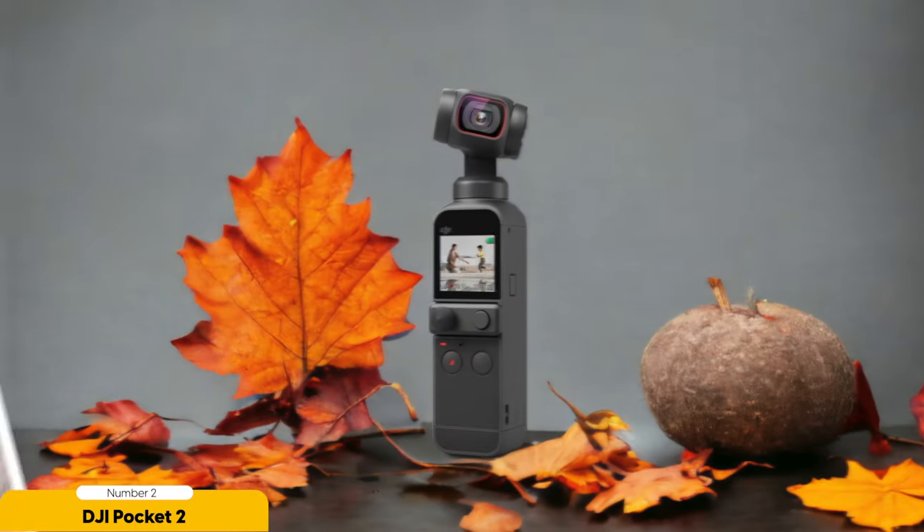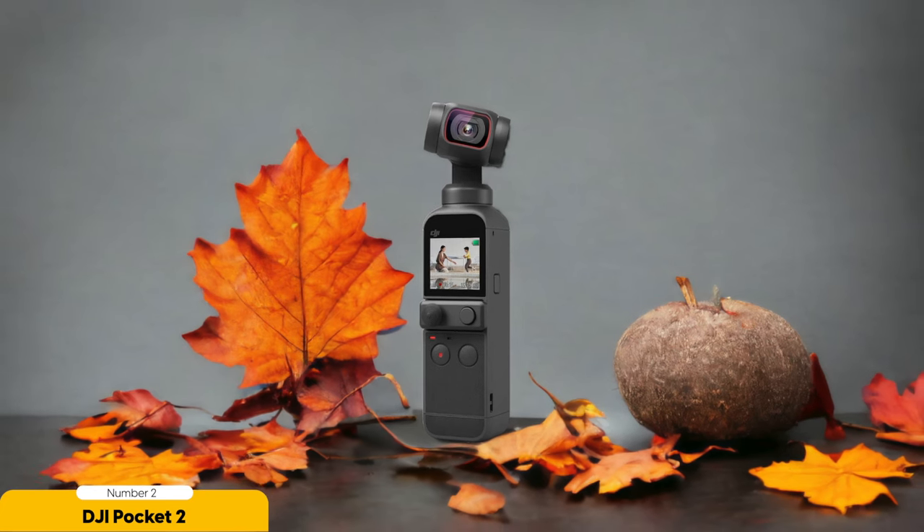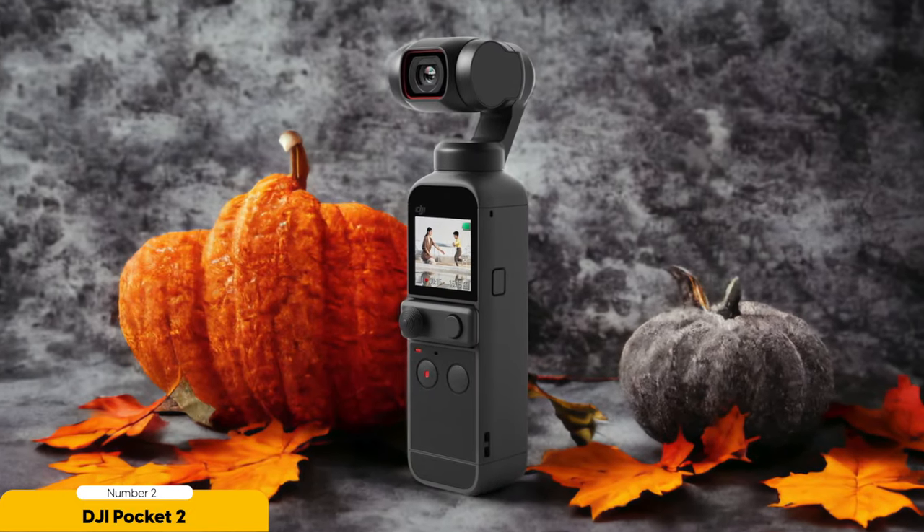Number 2: DJI Pocket 2 — Best Budget Vlogging Camera. While it may not have all the features of a premium vlogging camera, the DJI Pocket 2 is an excellent budget option for vloggers looking for portability and stabilization. This compact camera packs a punch with its 3-axis gimbal, which provides unmatched stabilization for smooth and professional-looking footage. Whether you're walking, running, or even doing some light sports activities, the DJI Pocket 2 keeps your shots steady and free from unwanted shake.